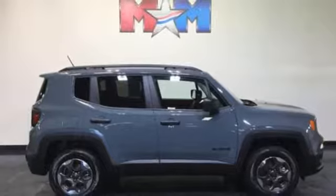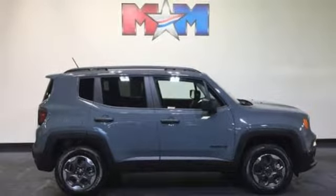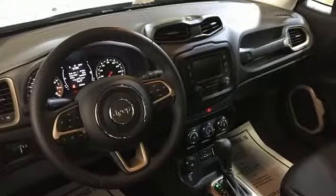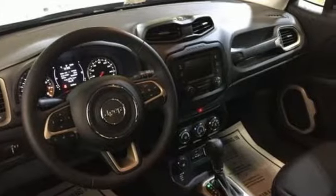Discover endless possibilities to haul gear, art, pets, and friends with an adaptable interior, offering a height-adjustable rear cargo floor and cargo tie-down loops. This Renegade does everything you want it to do right now. Check this one out today.